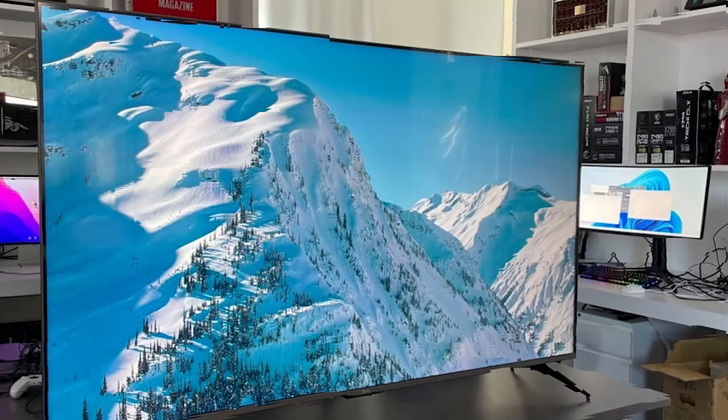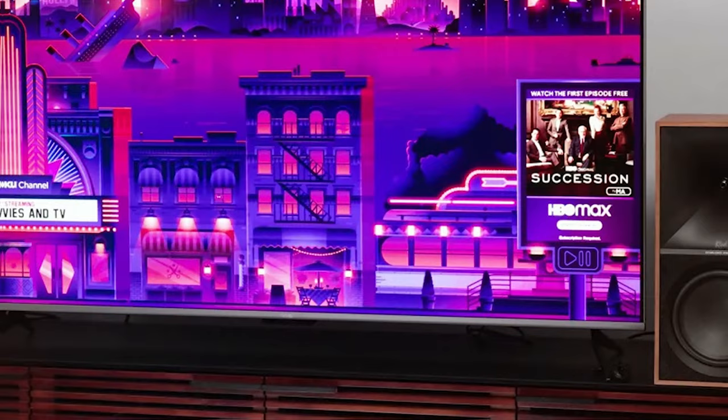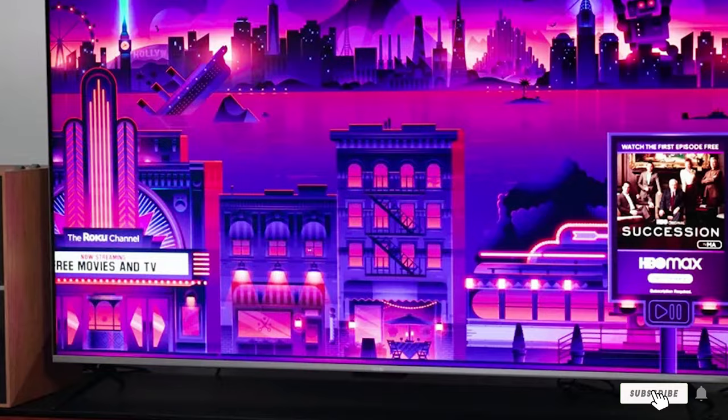When it comes to durability, the Roku 32-inch Select Series HD Smart TV is built to last. It's backed by Roku's reliability, and you can expect it to serve you well for years to come. In terms of features, it's a smart TV, so you have access to a wide range of streaming services including Netflix, Hulu, and more. The built-in Wi-Fi ensures a seamless streaming experience. It excels in reducing glare and maintaining image quality in brightly lit rooms, thanks to its adaptive brightness technology.